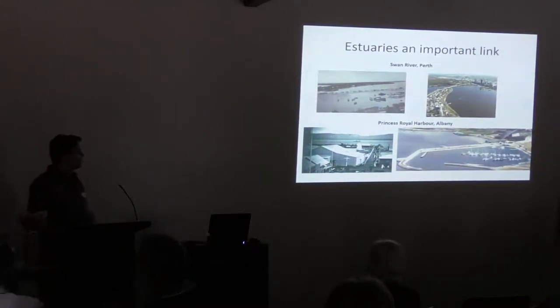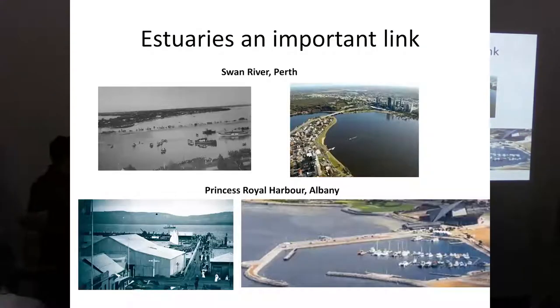We also have quite an important link with our estuaries. Here I've just got some earlier imagery on the left of the Swan River and Firth, and also Princess Royal Harbour, showing our strong link with these locations. These links have really been forged from the economy, so these areas really opened up to support the boom in fisheries trade. More recently, in Albany and places like Bunbury, we have a lot of port and shipping, also Fremantle. These areas provide quite an important link with us socially and economically.